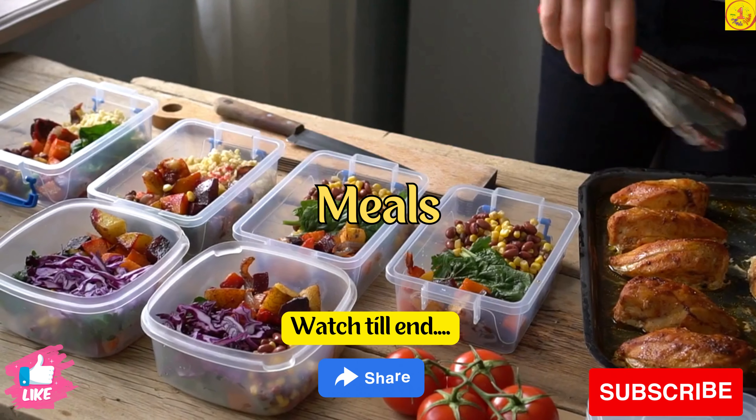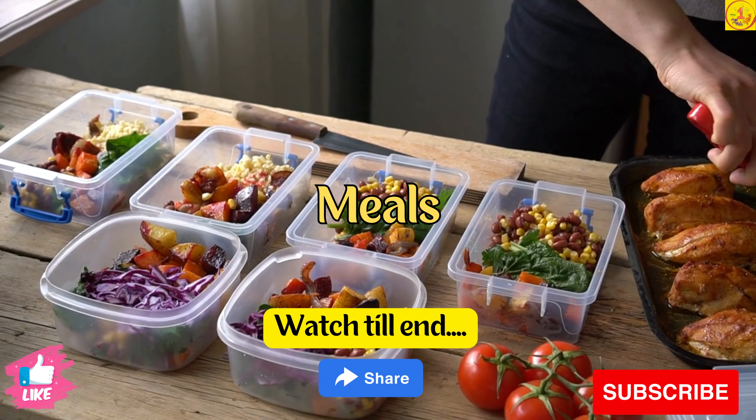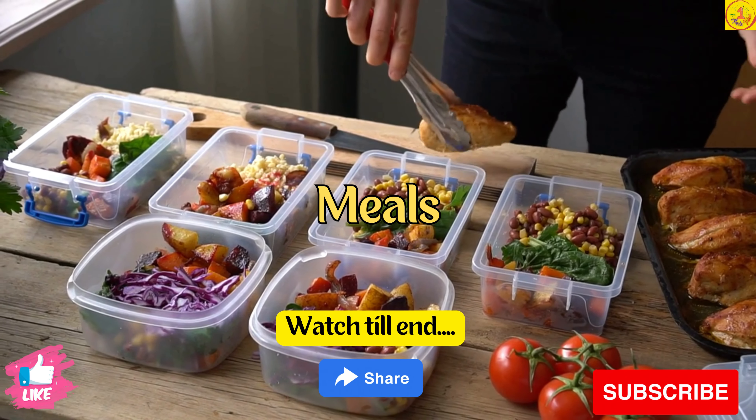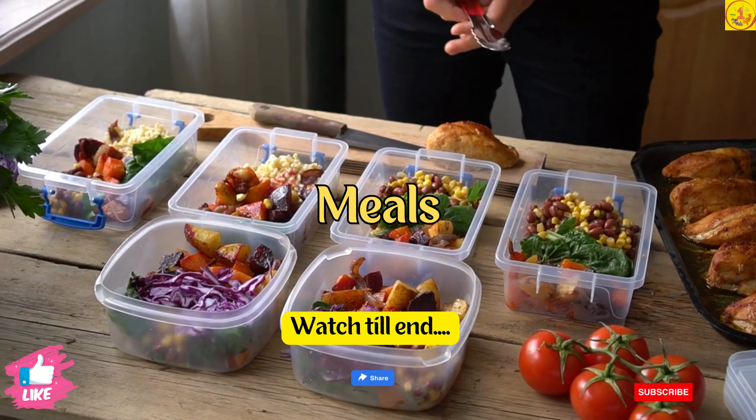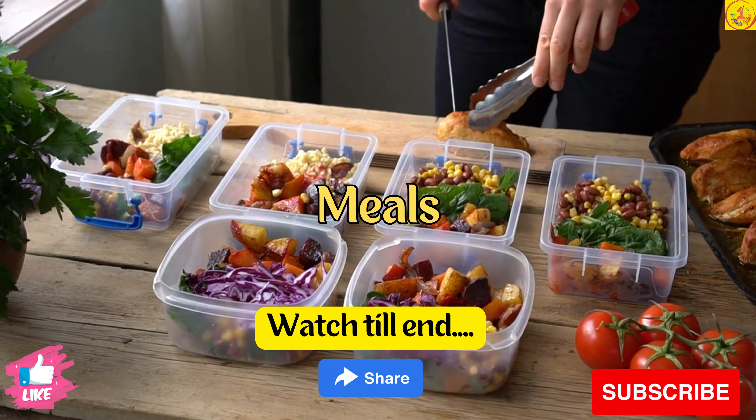Tip 8. You should also aim to eat smaller meals. If you are used to eating larger meals, start breaking them up so that you eat smaller meals throughout the day. This can help curb abdominal pain and gastric problems.